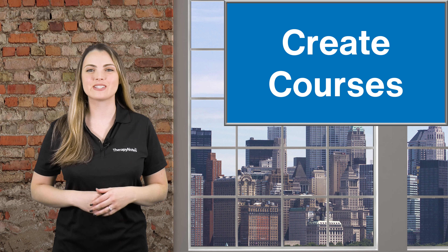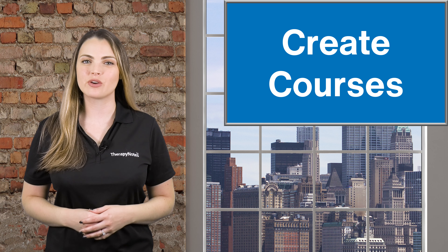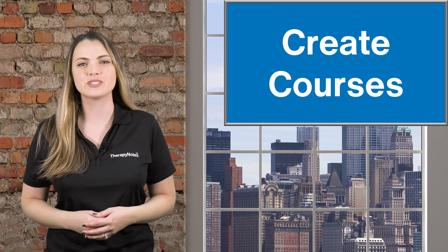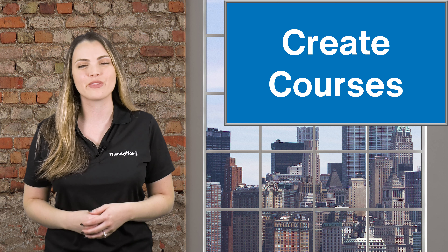Number 1: Create courses. Maybe you find yourself being tagged in Facebook groups to weigh in on a topic, or you may know people across the country who are interested in being trained in an area that you have advanced knowledge or skills in. Creating a course can increase the content's accessibility for those who need it.